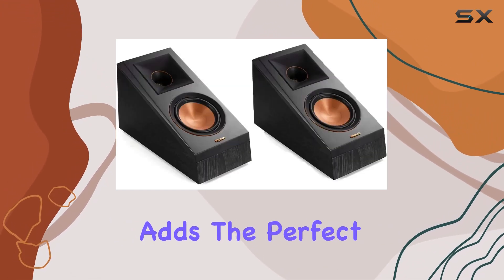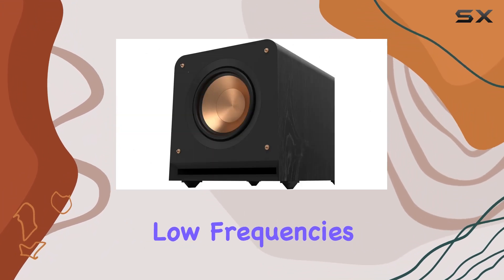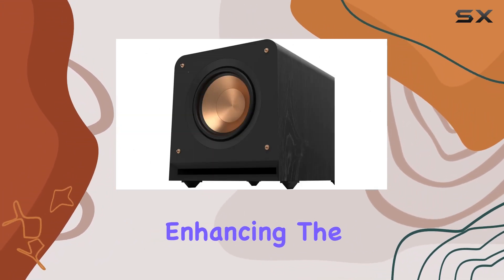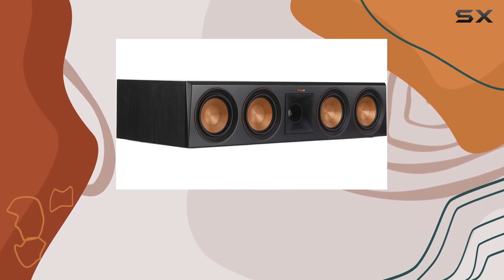Now let's talk bass. The RP-1000SW subwoofer is a beast — it adds the perfect amount of rumble to your audio setup. With a powerful 10-inch driver, it handles low frequencies with precision, enhancing the overall impact of your home theater experience.